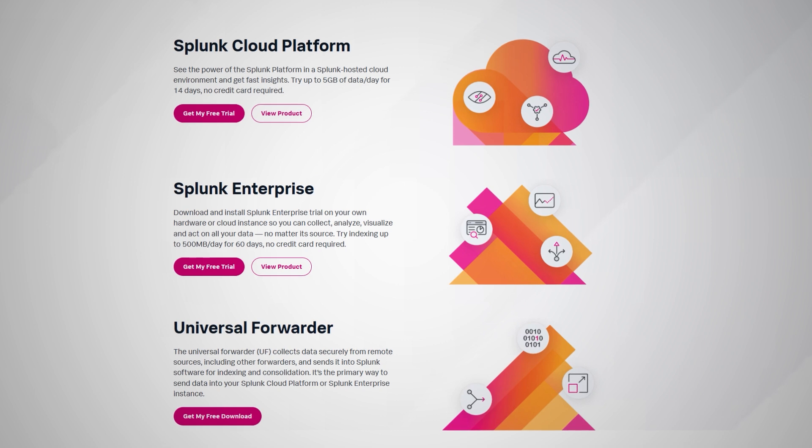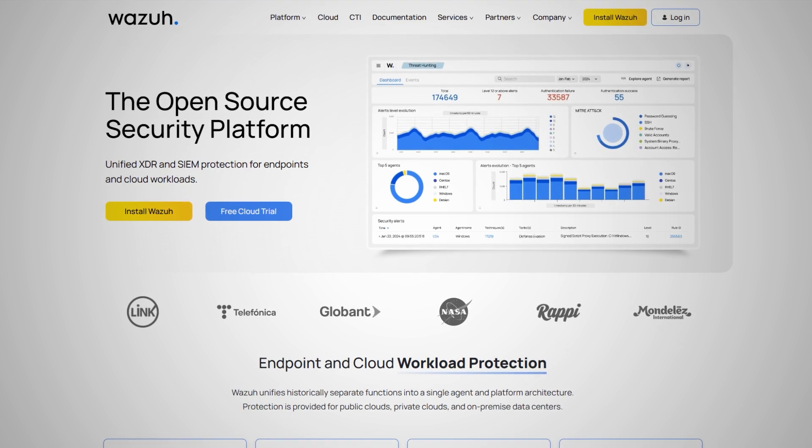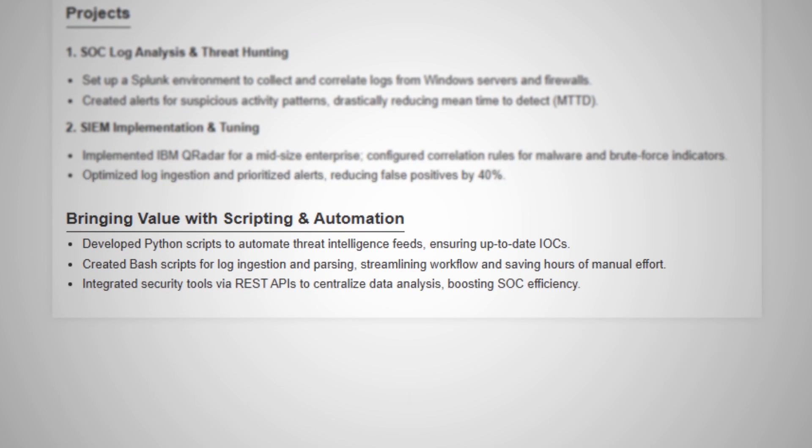For those wanting to lean into monitoring, incident response, threat detection, and maybe threat hunting, let's talk about the SOC analyst role. As a SOC analyst, your day-to-day involves monitoring networks, analyzing logs, and responding to incidents, so familiarity with SIEM tools is crucial. Make sure to get hands-on practice — many vendors offer free trials or community editions, or you can use open source tools. For your CV, emphasize hands-on projects with log analysis and SIEM tools, and talk about how you can bring value through automation and scripting. If you've set up a lab environment or attended workshops or boot camps, make sure those details stand out.